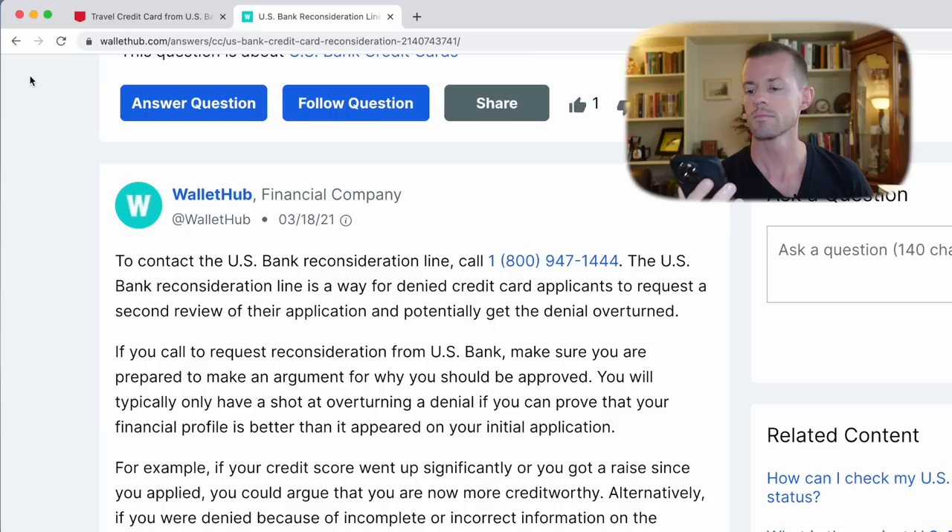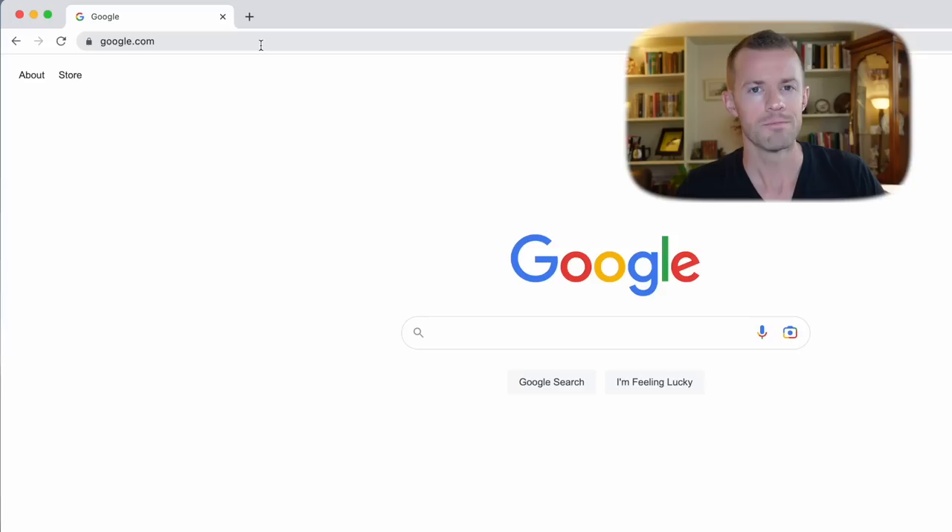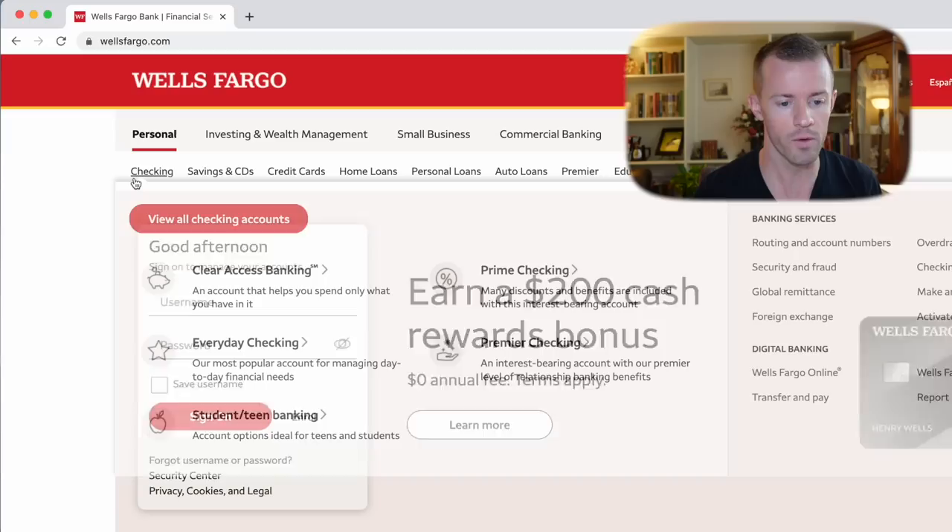Will I find out the result by email or mail — how does that typically work? Sounds good, I'll keep an eye out for it. I do appreciate it. Meanwhile, let's go over to wellsfargo.com because there's another card I want to apply for. Why not do two in the same day to see what happens and maybe even get one result in this YouTube video?